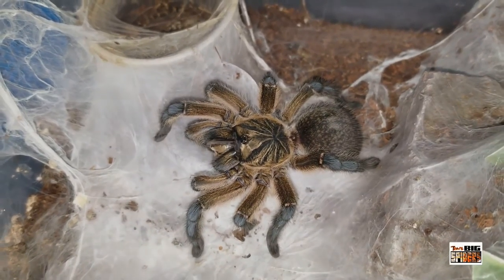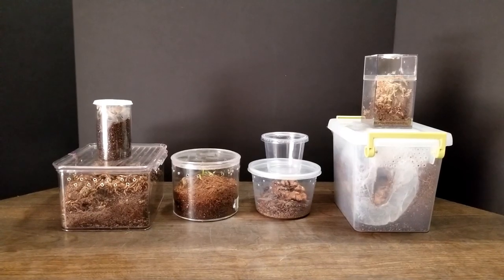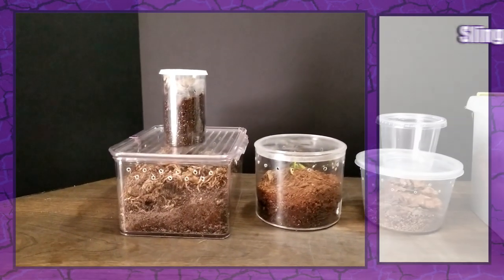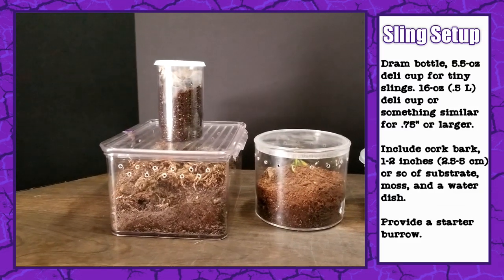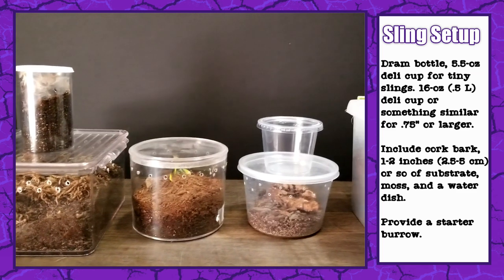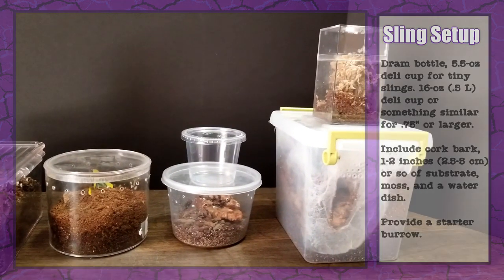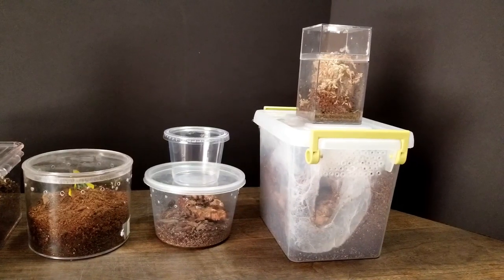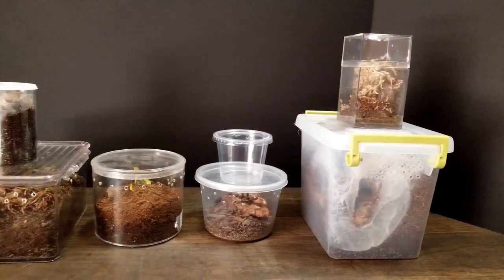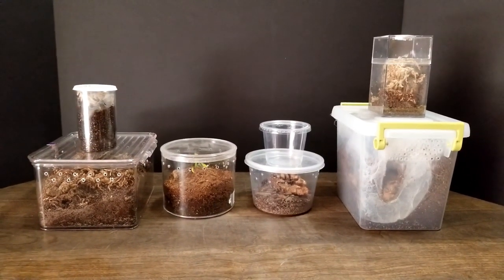For tinier slings, a deep dram bottle — a 5.5-ounce or 30-milliliter deli cup — will work great. Larger, more established slings will do well in a 16- to 32-ounce (0.47 to 0.94-liter) deli cup or something around that size. Feel free to experiment with what works for you, but just be sure to keep the ventilation holes small enough so that they do not permit escape. Keepers should note that Critter Keeper-style enclosures, even the extra small sizes, are not suitable for slings as the ventilation slats pose an escape risk.